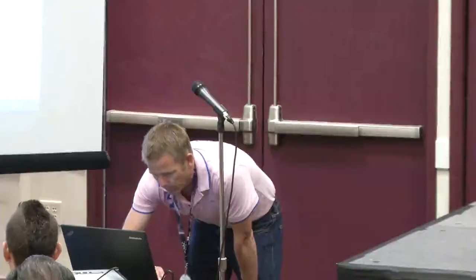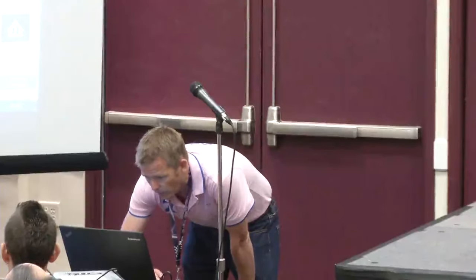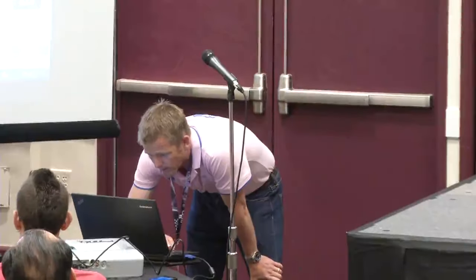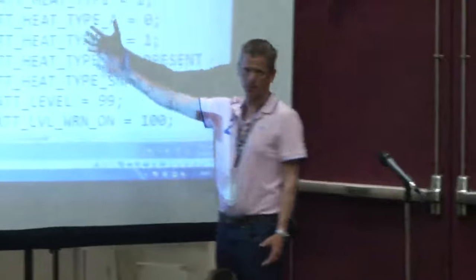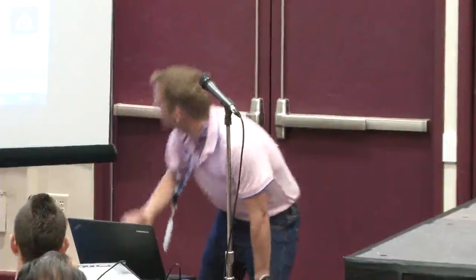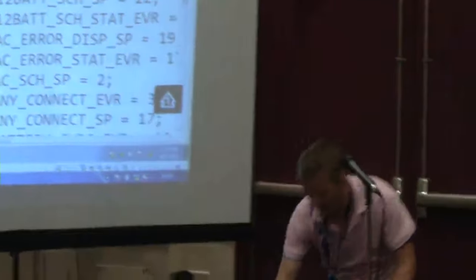We then started looking at the mobile application — got the Android APK, decompiled it, and started seeing how more of the functionality worked. We've already achieved everything by replay, but now you can look through the decompiled code. That class tells you how to construct the messages. You can start seeing the various command values you need to send to trigger various actions on the vehicle — battery heater, drive battery heating, AC, charge presets. The commands are quite interesting: KO kickoff, AC start, charge presets — that's where things get quite good fun.